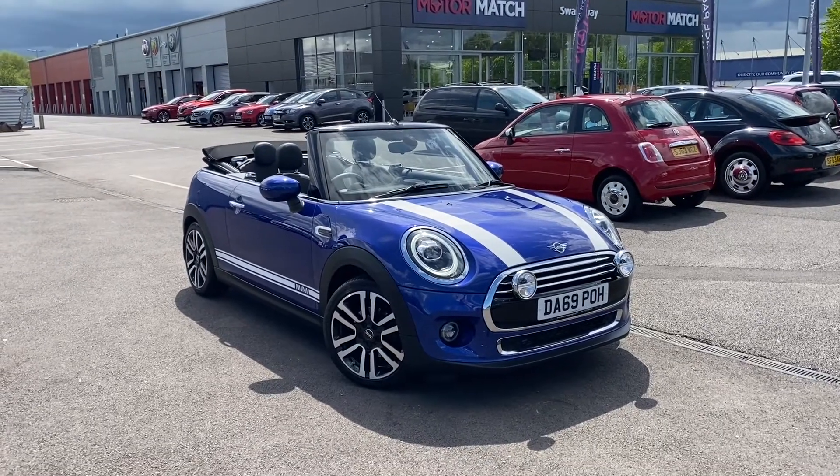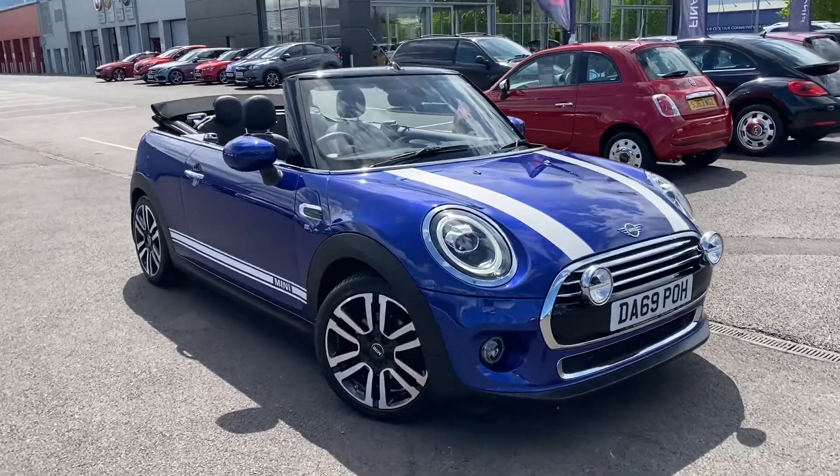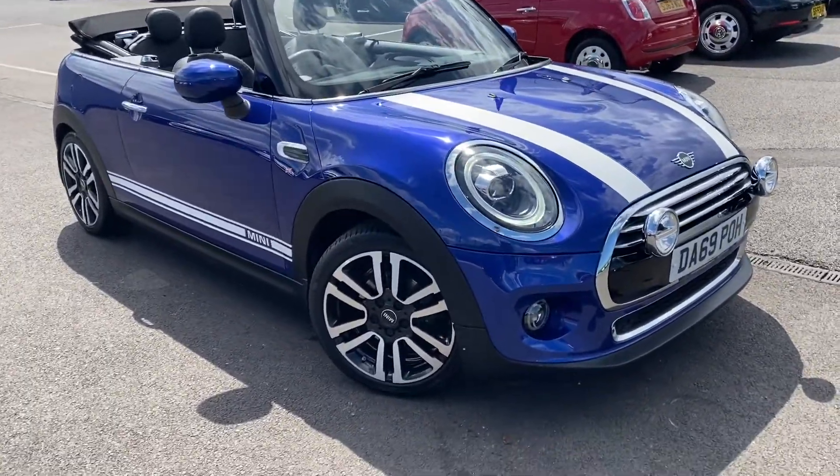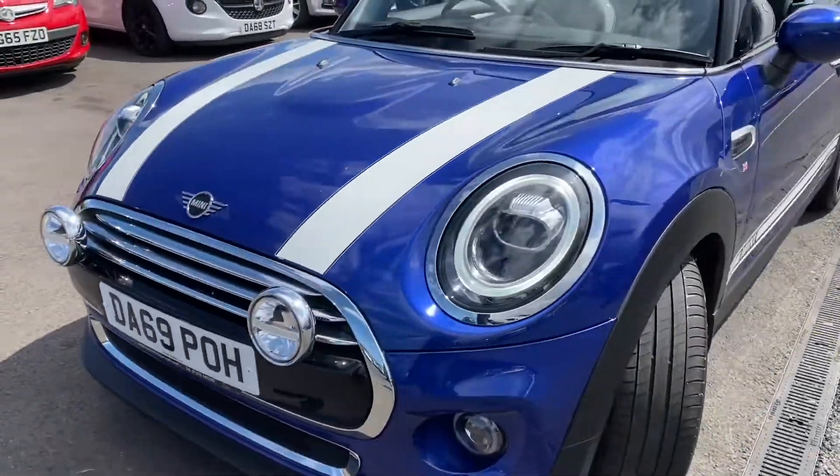Hi, my name is Billy from Motor Match Chester, and have I got a treat for you with this 2019 Mini Cooper Convertible. It is the 1.5 petrol version, automatic as well of course, and it's actually the exclusive version.